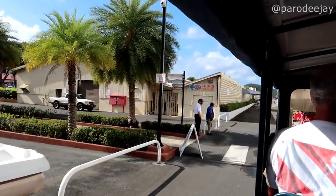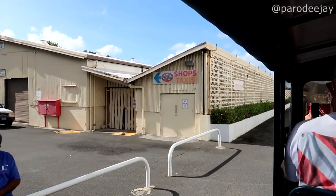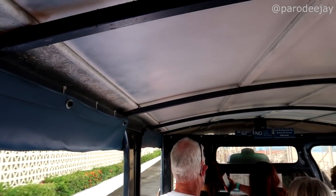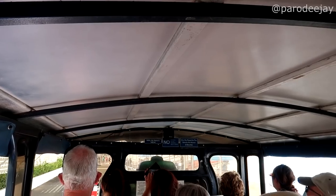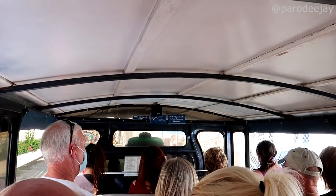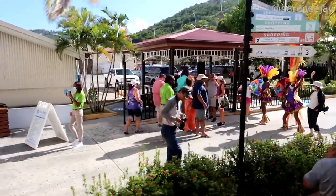Good morning and welcome everyone to St. Thomas Virgin Islands. The first thing I'd like everyone to know is the name of the port where you docked today — this is called the Havenside Dock. We actually have two ports on our island, and this one is the largest of the two.